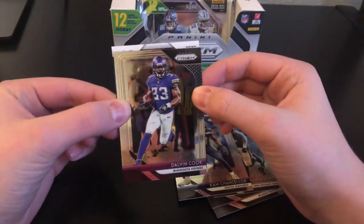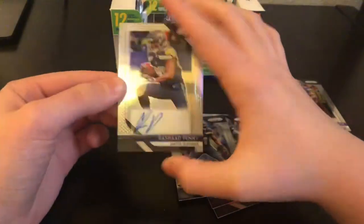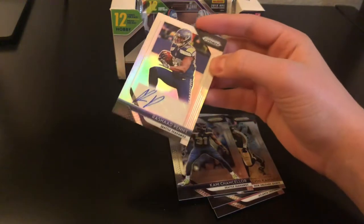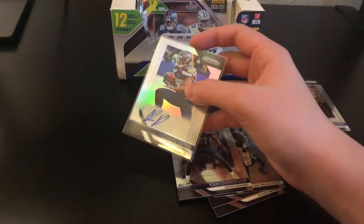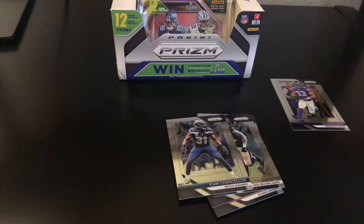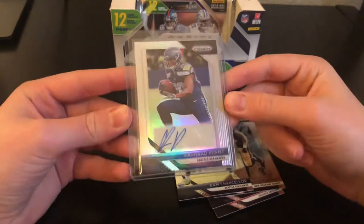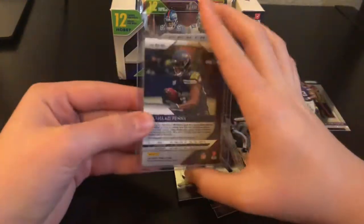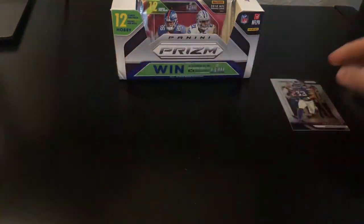The hit is a Dalvin Cook, and then R-A-R-P — Rashad Penny autograph for the Seahawks. We'll see how he does; seen him have a couple good games. That'll probably be the better card in the box, but let's hope we get something bigger. So that's the first hit.